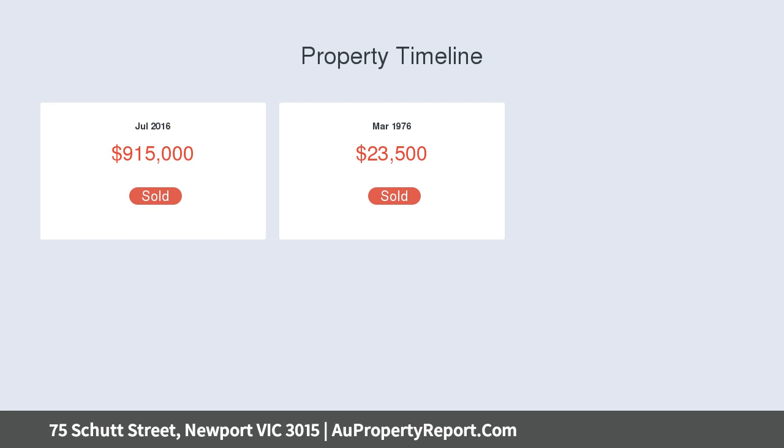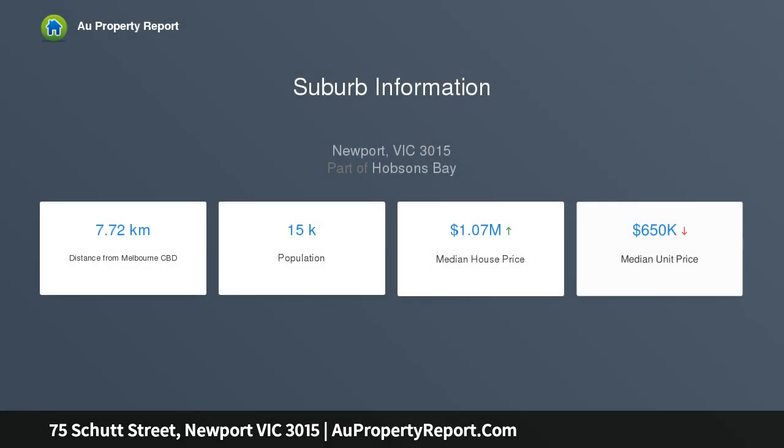Additional features include ample storage, high ceilings, an outdoor retreat, and fully paved manicured gardens.